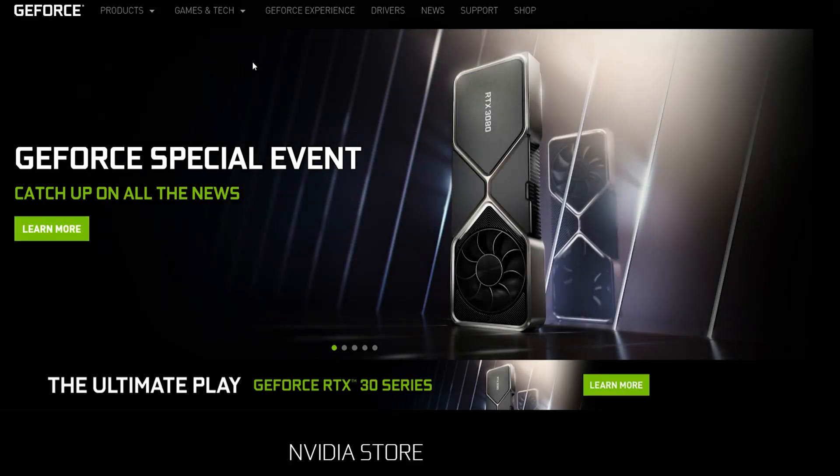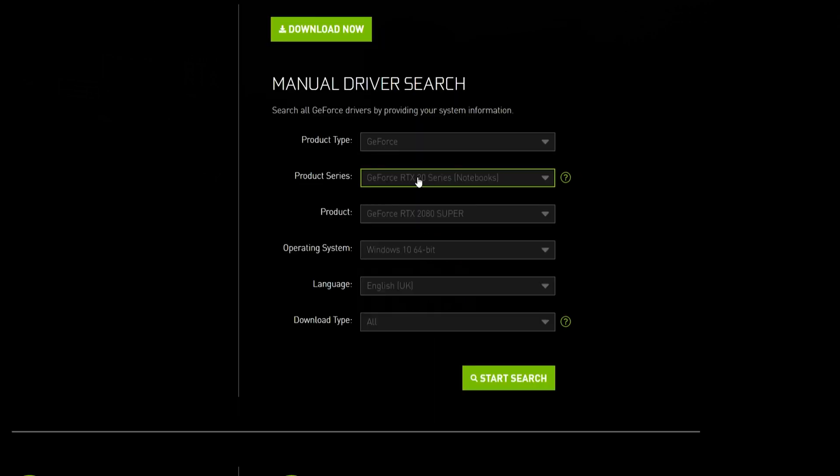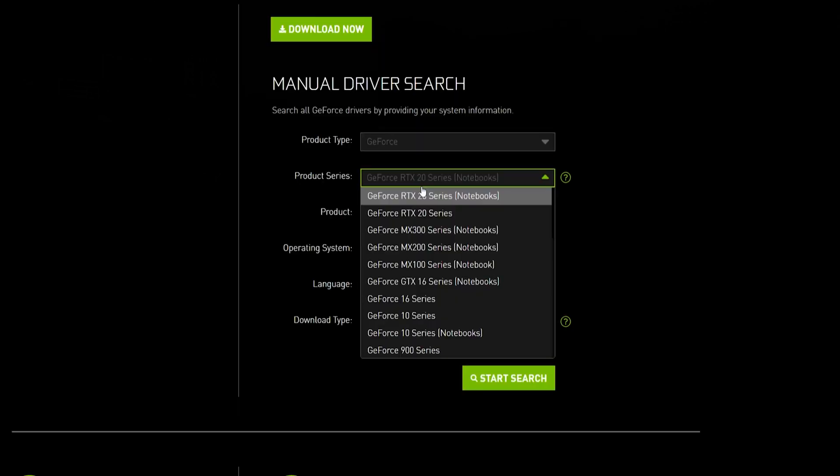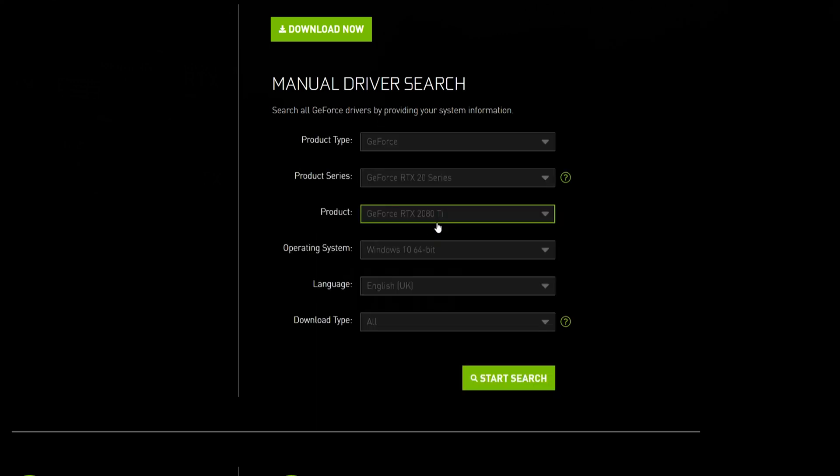Once the driver is uninstalled, visit the NVIDIA driver support page and find the latest graphics drivers for your GPU via the manual driver search function. Once found, simply click the Download button, and once you've downloaded the drivers, simply launch the installation by double-clicking it. Follow the wizard to install the driver, and once complete, simply restart your PC and launch GeForce Experience.